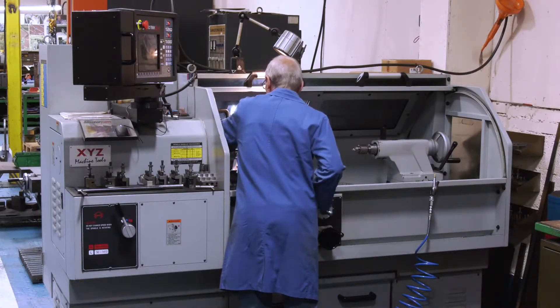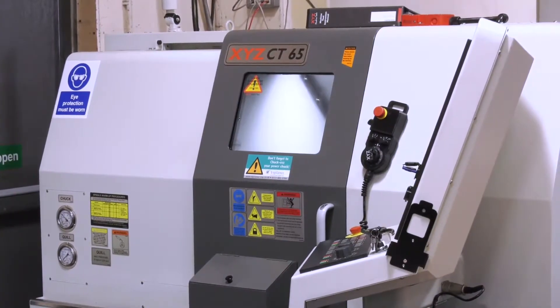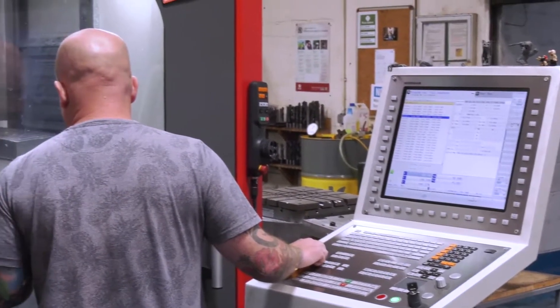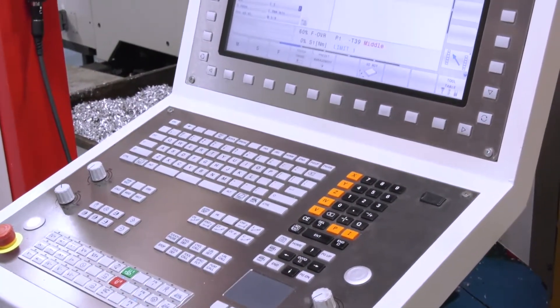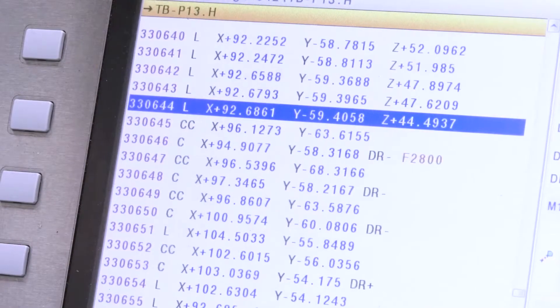It's all Heidenhain across the board. You've got a real variety of manufacturers in the machine shop. Yes, they're all different manufacturers. We've got two XYZs here, but the advantage is we can all work anywhere — it's all the same control and we use the same offline programming. So no matter where we are, all our machinists can work on any machine, which is great. No one's tied to one machine here.